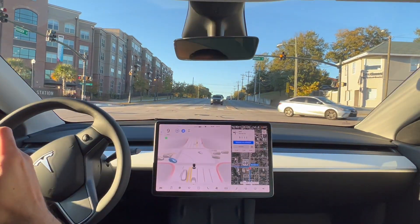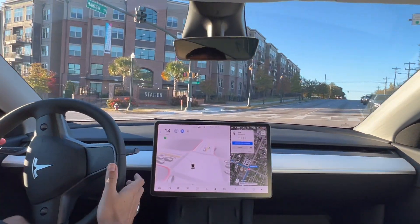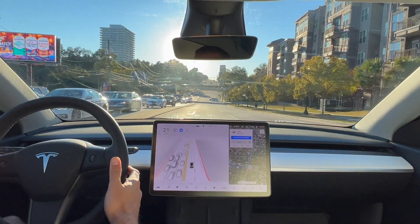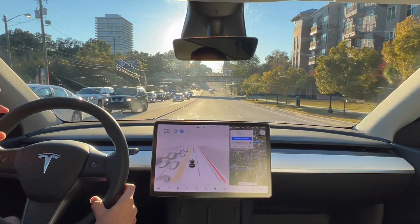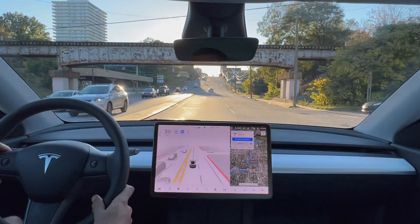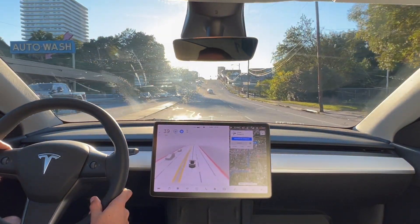Alright, we're off — pretty decent left turn. So we've got the sun here. We'll see how that affects full self-driving. I have a feeling it might disable it and make me take over.